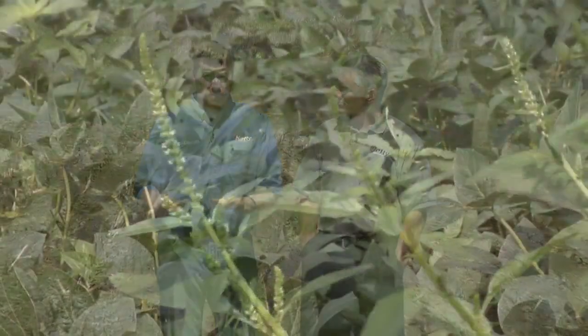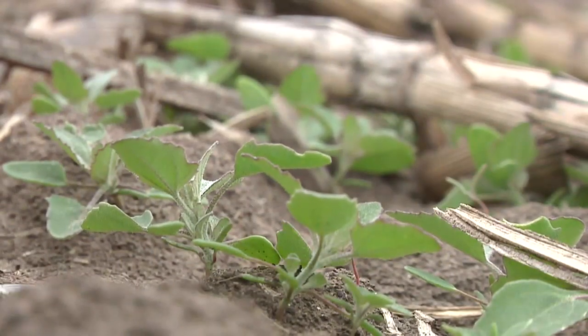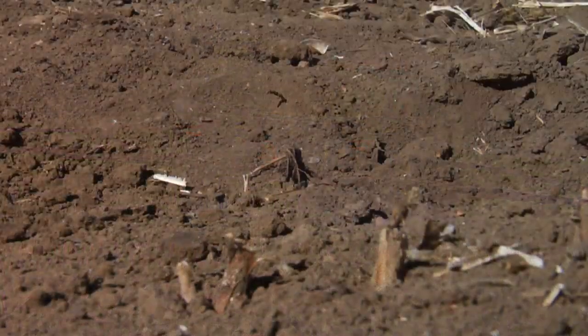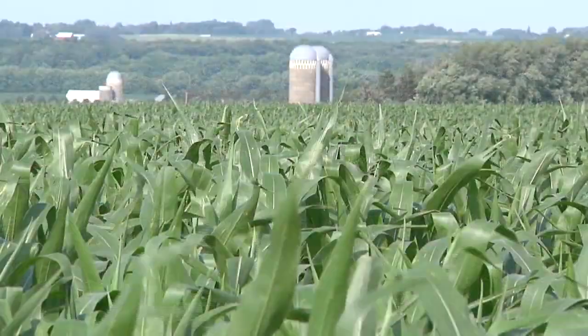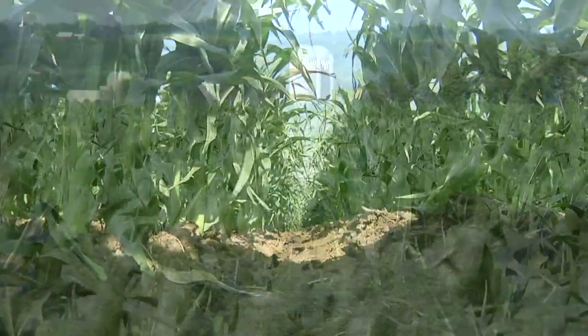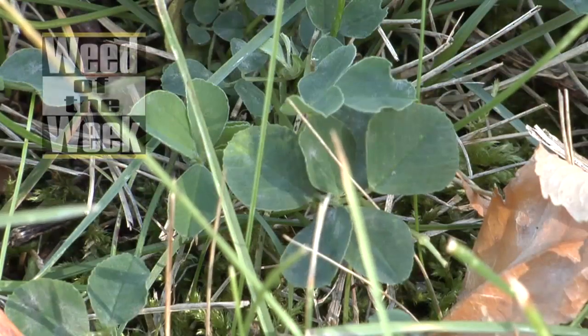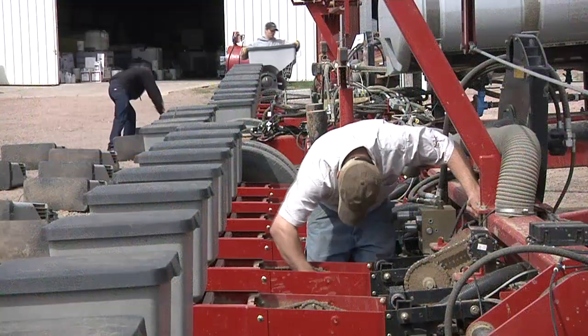Hello and welcome to Ag PhD, I'm Brian Hefty and I'm Darren Hefty. Thanks for joining us. You may have noticed we're standing in a field with corn stalks. We're going to be planting soybeans here, and one of the things we think about with soybeans is keeping broadleaf weeds under control. As there are more weeds resistant to Roundup and other herbicides, some choices can be a little tricky, so we'll talk through them. We also want to look at mid-season corn fertility — what is the yield-limiting factor on your farm? And we'll cover our Weed of the Week later in the show.